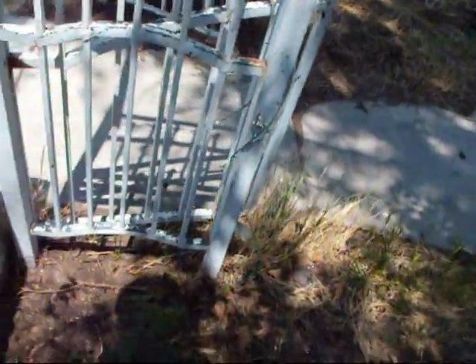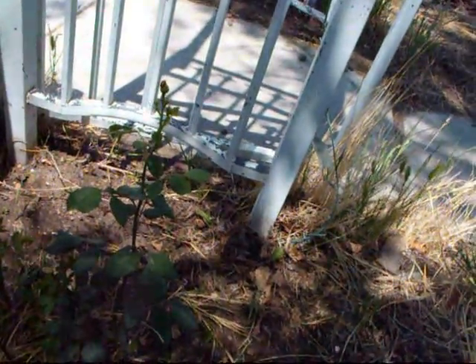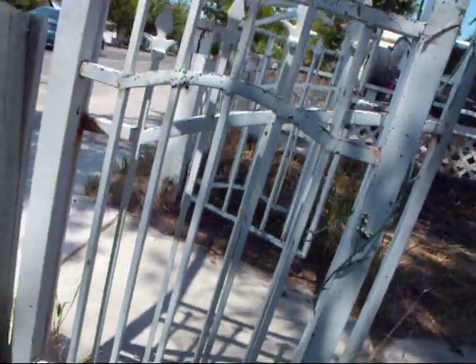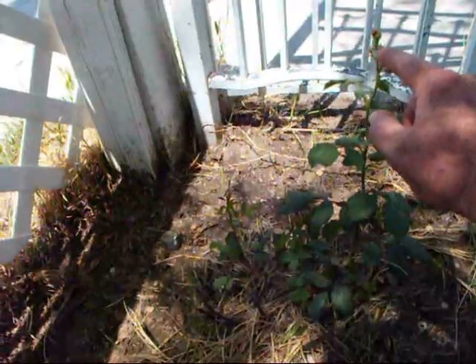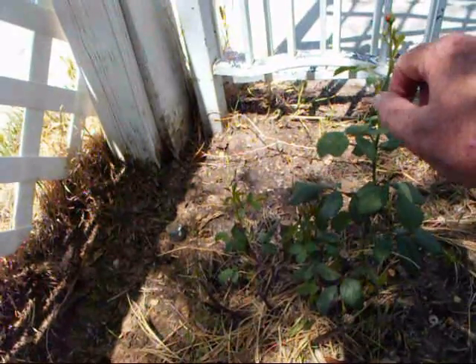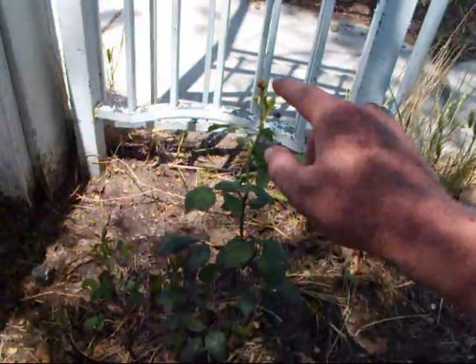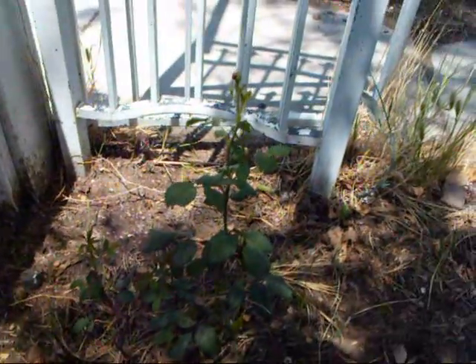We put out two whole things of ladybugs — live ladybugs. And this is the only one left in the yard that we can find. We did it at night so they wouldn't fly off, but the sun came up and they must have left. But this rose — it's a climbing rose, hopefully it will go up and over this arbor here. It's putting out little buds now. And we found some aphids on it today, so we went and tracked down that one ladybug. And she's been rabidly eating aphids. Good job, ladybug.